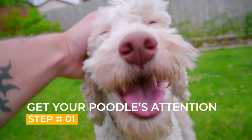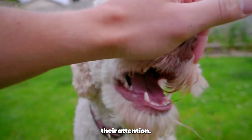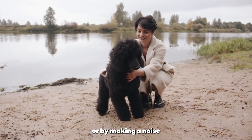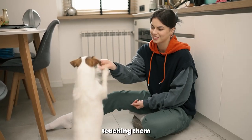Step 1: Get your Poodle's attention. Before you can start teaching your Poodle commands, you need to get their attention. You can do this by using their name or by making a noise to get their attention. Once you have their attention, you can begin teaching them the commands.